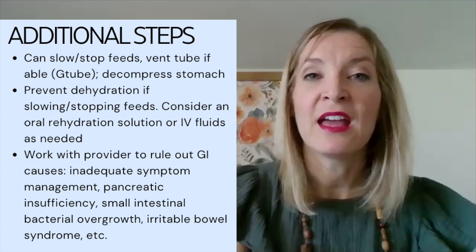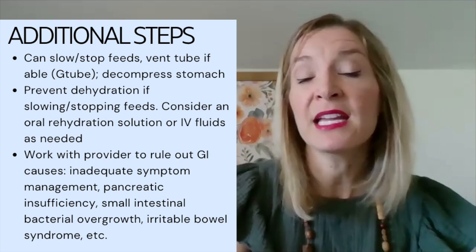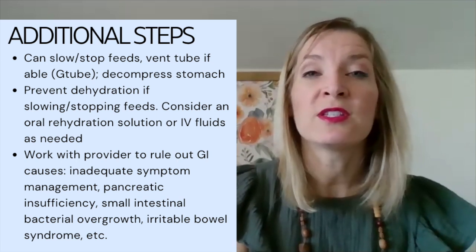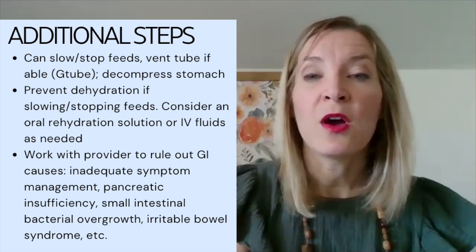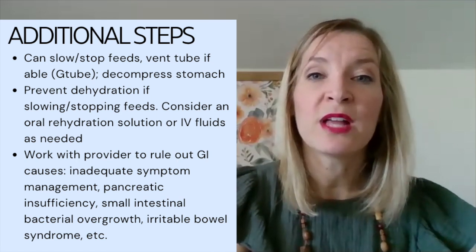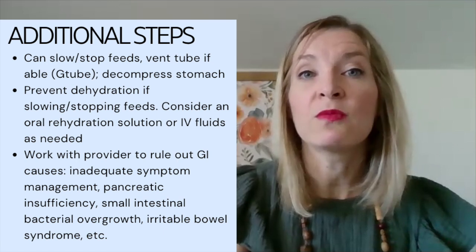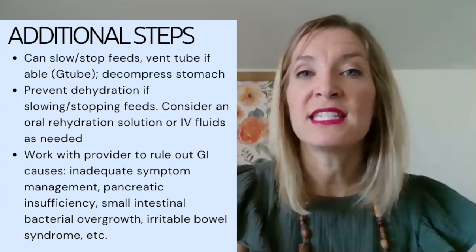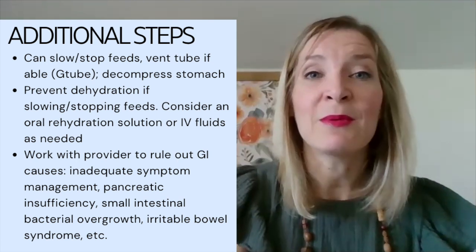If you've ruled out medications, infectious etiology, and tried different formulas and nothing is working, there are still additional steps. If the patient is very nauseous or constipated, and we need to slow or stop feeds — especially with a G-tube — we can open and vent the G-tube to decompress the stomach, which can really help with nausea. However, if we slow or stop feeds, we must take precautions against dehydration: IV fluids in a facility, or an oral rehydration solution at home. If symptoms persist, work with a provider to rule out other GI causes such as inadequate symptom management, pancreatic insufficiency, SIBO, or irritable bowel syndrome.